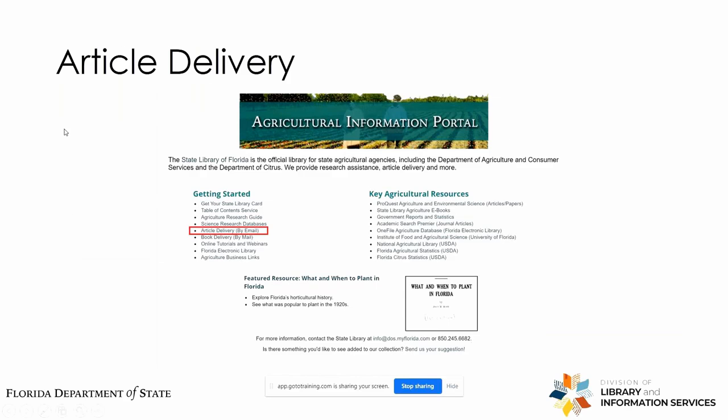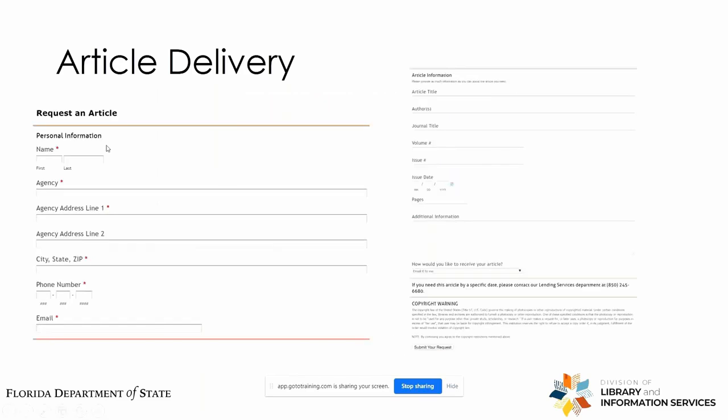If you go back to the agricultural information portal and select Article Delivery under Getting Started, you'll find a very similar form. Articles — even if in a physical format — we'll scan and send to you once we receive the material via interlibrary loan. So just fill the form out as completely as you can. If you're seeking an article whose full text you haven't been able to find online, we can get that to you.